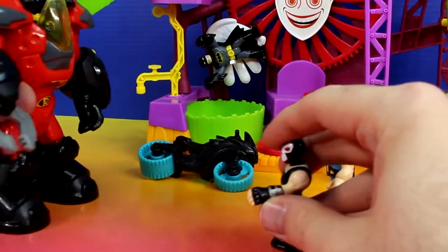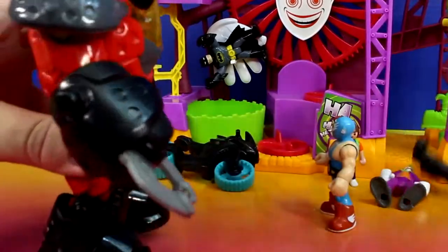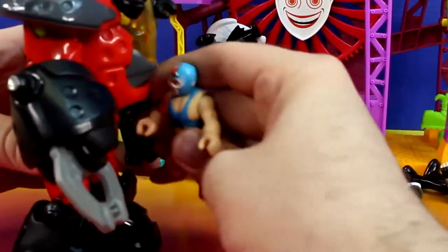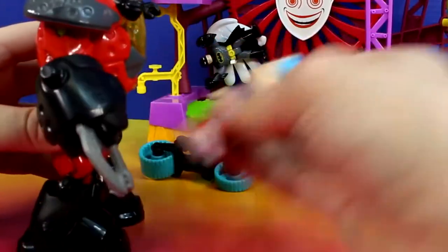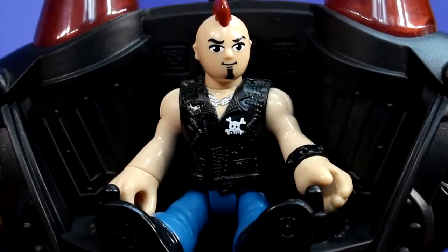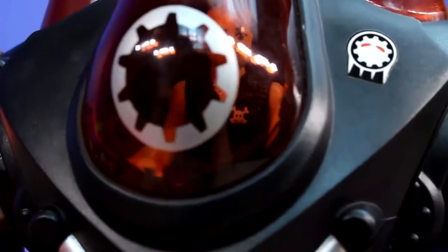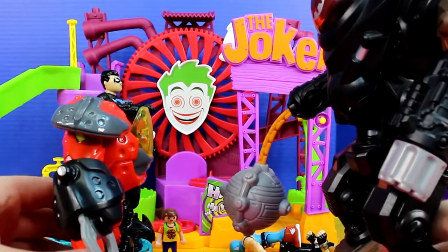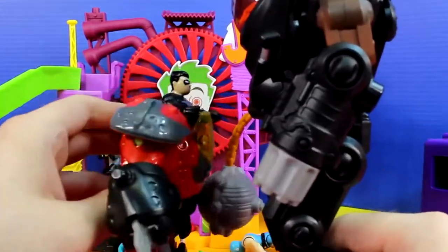Let's get Nightwing. Mohawk dude, where are you? Did somebody call Mohawk dude? We meet again Mohawk dude. Looks like you couldn't wait for Robot Wars, could you? Let's get it.